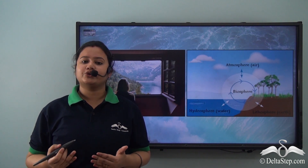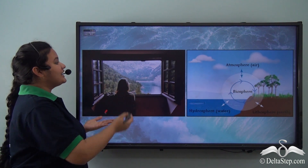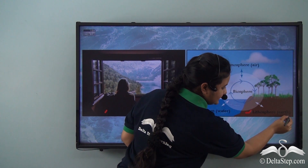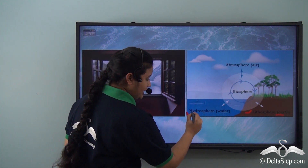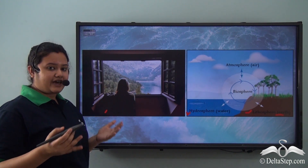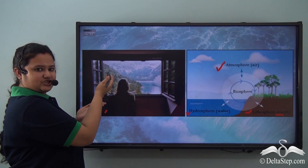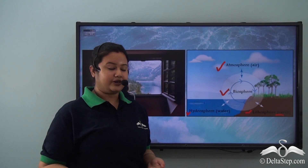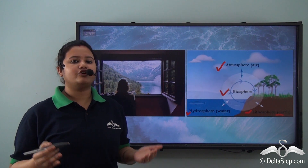If you peep outside your window, what do you see? You see water, land, living beings, and air — which you can't see but you can feel. In this picture, we see mountains, which are part of the lithosphere — the land cover. We can also see rivers, which are part of the hydrosphere. Air forms the atmosphere. The girl and the vegetation cover are part of the biosphere, which refers to the living beings in all three spheres. These subsystems are interconnected, and hydrosphere is an important part of this system.